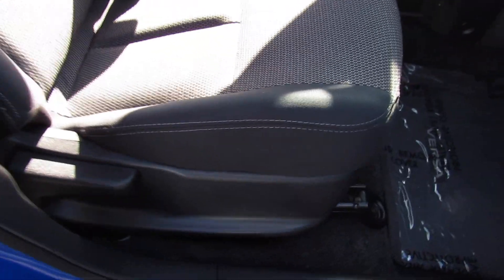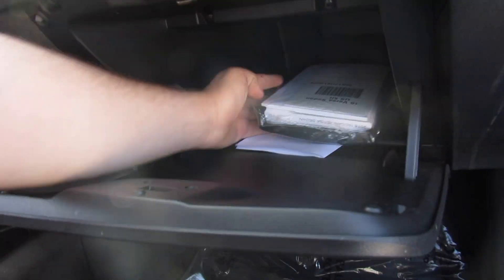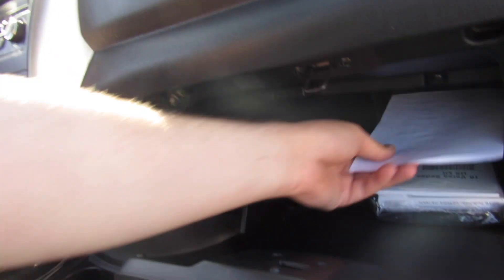Up front there is a manual passenger seat. Inside the glove box, this one does include all of the original owner's literature, which has never even been taken out of the original packaging. It even includes the wallet card as well as your state inspection certificate.